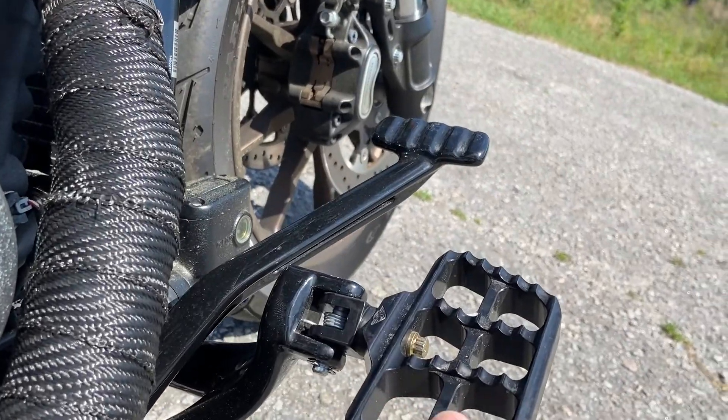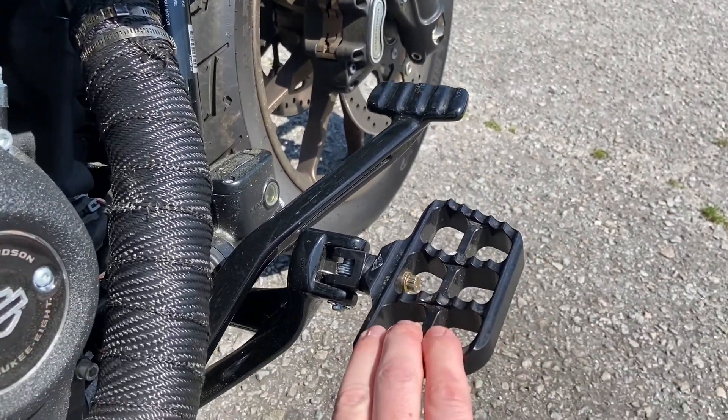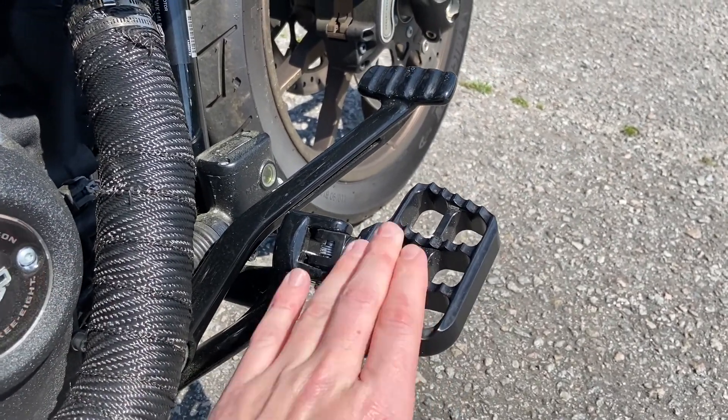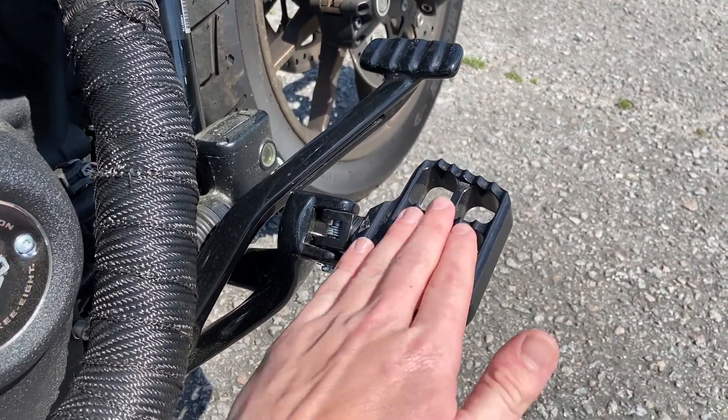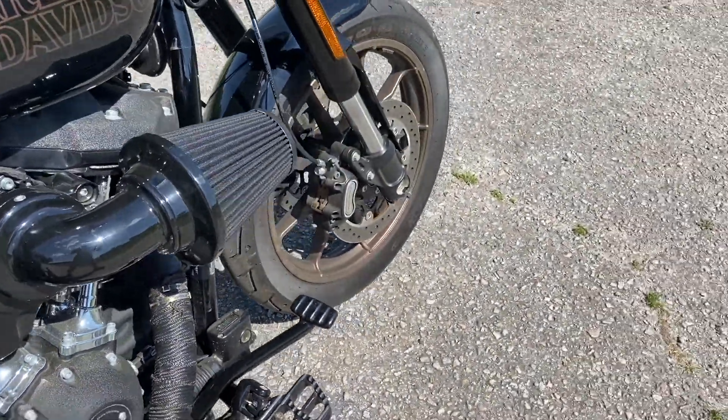Love the foot pegs on this bike as well. Got the spikes on it just for extra grip, which is kind of cool. And the way that they're placed — obviously these are adjustable — but the way that these are placed, it kind of causes your foot to move very much so forward towards the brake up here, which is pretty cool.